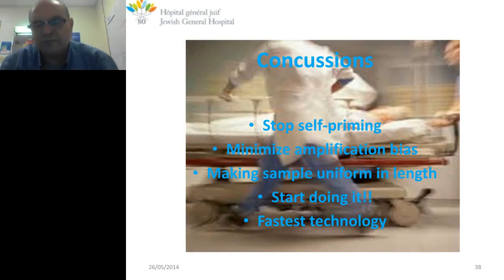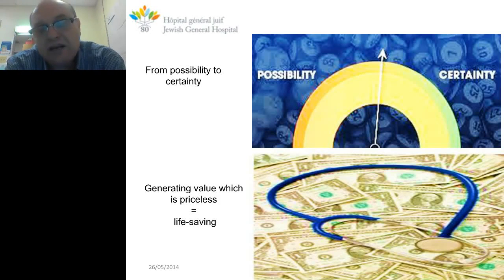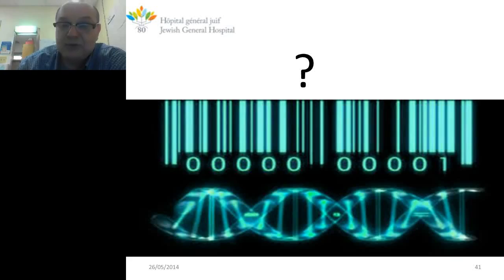Conclusions: first, we have to stop self-priming, minimize amplification bias, make sample preparation uniform, and start doing it. We started in 2005 with self-priming arrest — a good product but not perfect — and we published our first attempt to amplify small genomes. The final goal is that in an emergency, we push the doctor and microbiologist from possibility to certainty, generate value that is priceless — life-saving. At the end, you want to identify a bug and apply adequate therapy. That's the role.